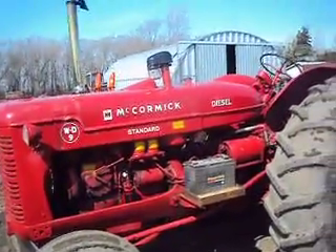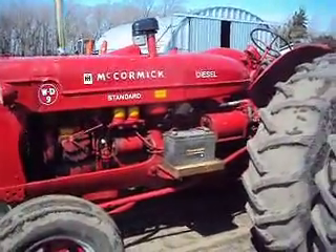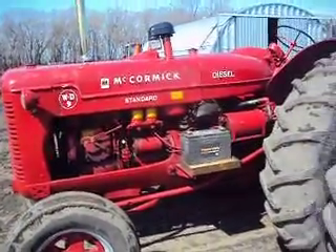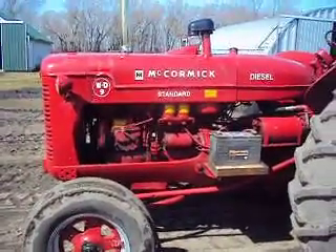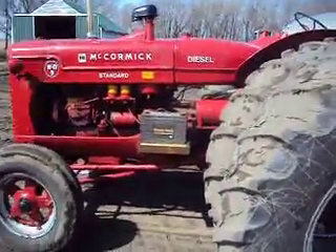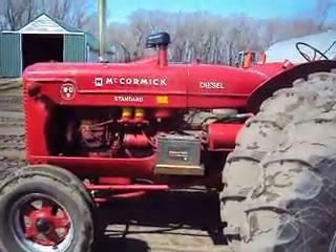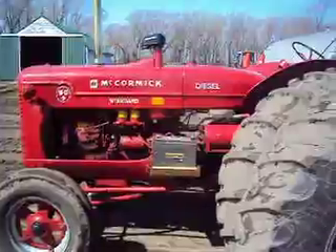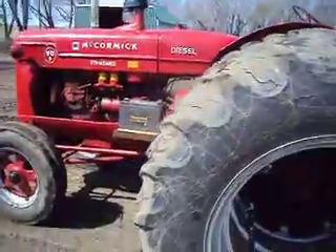78 horsepower. I know it's supposed to be originally 47, which is one of the last regular WD-9s made, so it does have the 250 engine in it. It purrs like a kitten — it's got 11,000 hours on it, and my dad bought it in 1966 to plow up the old coil bank. The motor has never been touched since we've had it.